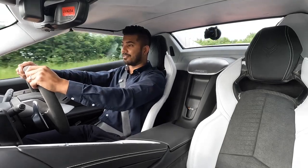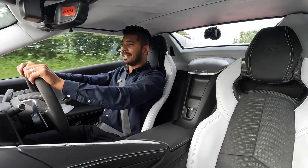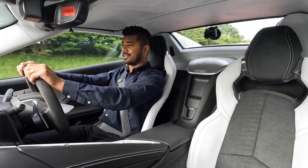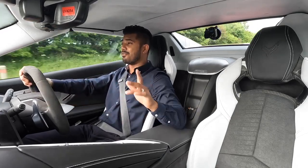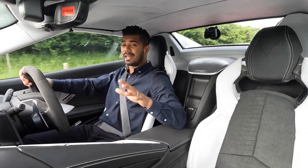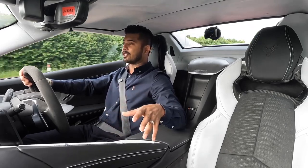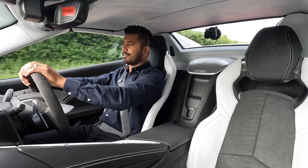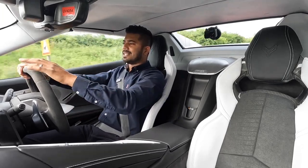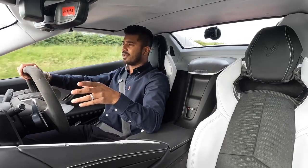With a 6.2-litre V8 naturally aspirated engine producing 484 brake horsepower and 0-60 in 3.5 seconds, this is really impressive. This particular car has the Z51 package on it, so you get all of that performance enhancement. Before going to the interior, a couple more things on the exterior — this one has the nose lift with memory.